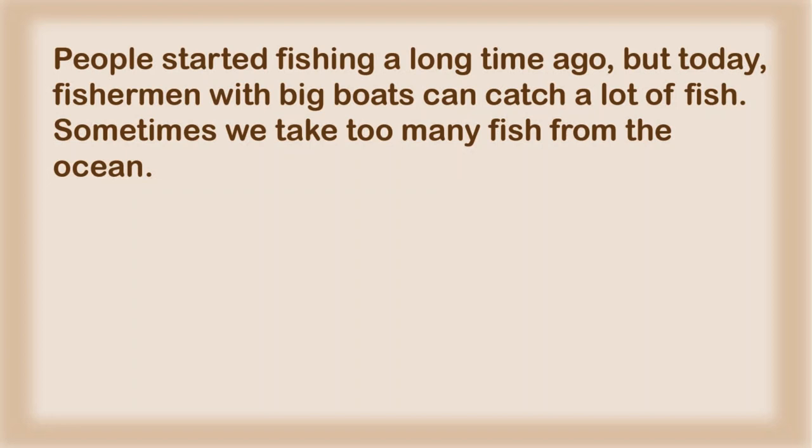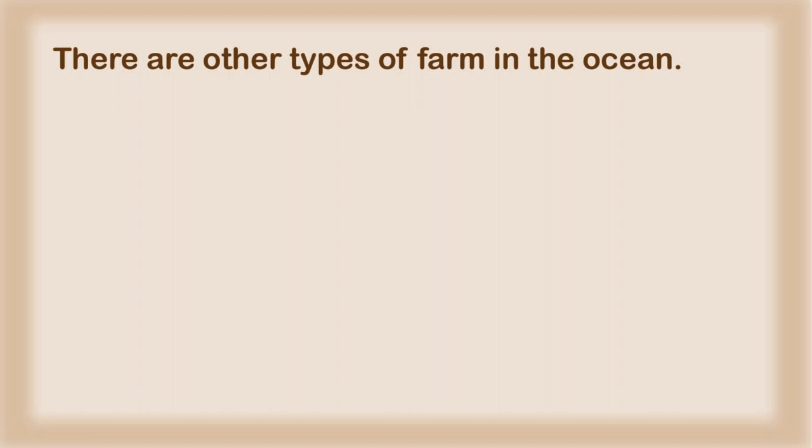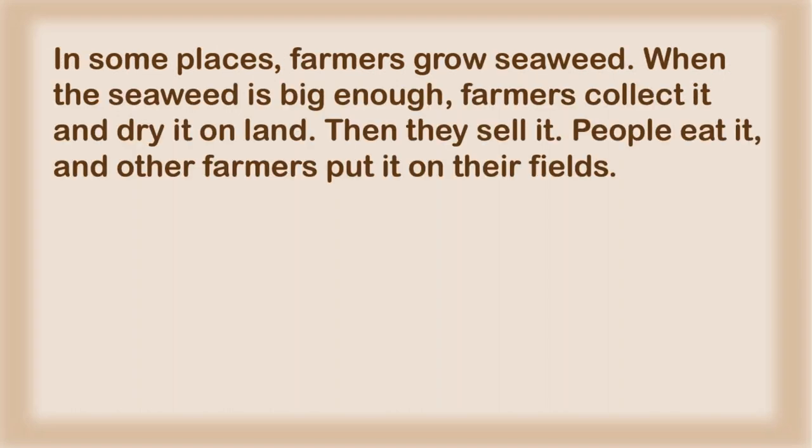People started fishing a long time ago, but today, fishermen with big boats can catch a lot of fish. Sometimes we take too many fish from the ocean. In many parts of the world, people farm fish in the ocean. The fish grow quickly, and they are also easy to catch. In some places, farmers grow seaweed. When the seaweed is big enough, farmers collect it and dry it on land, then they sell it. People eat it, and other farmers put it on their fields.